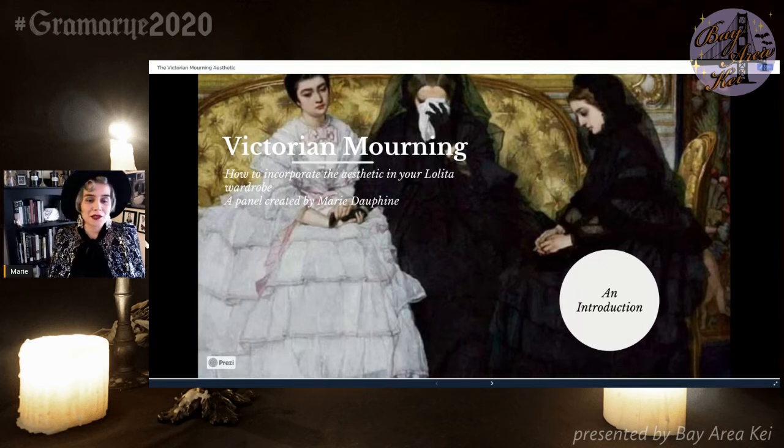This panel is going to be in regards to Victorian mourning, how to use the aesthetic in your Lolita outfits, and how to do it in a way that is not necessarily historically accurate, but kind of gives a nod to the time and gives it a bit of authenticity.